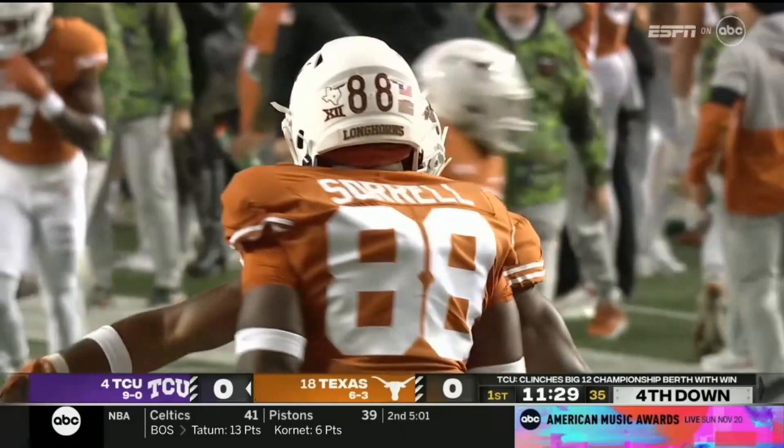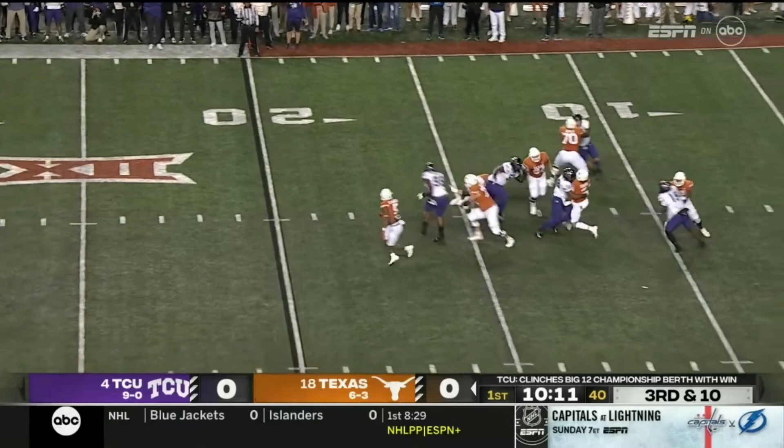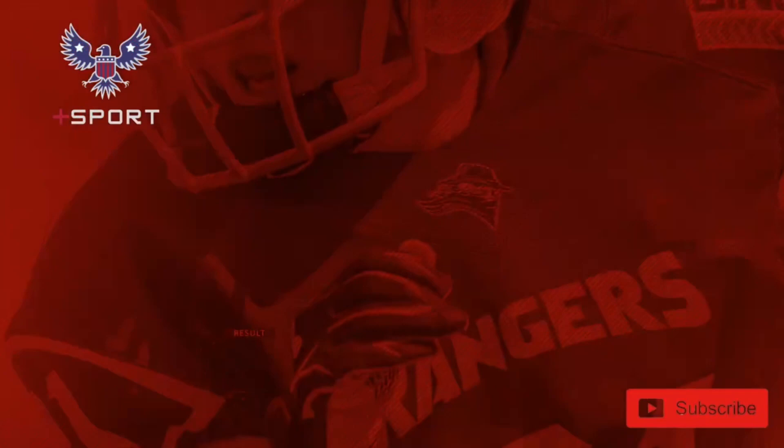This is third and ten for Texas. The quarterback is going to be smacked to the ground. It was Dylan Porton, the leader of that defensive line.